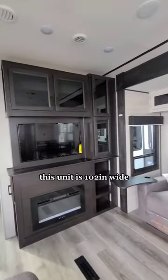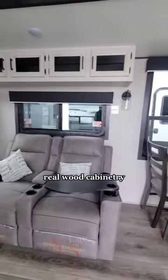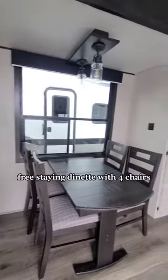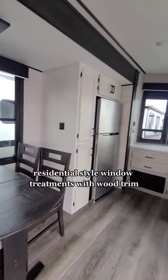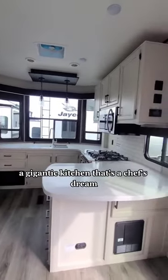This unit is 102 inches wide. It has an electric fireplace, theater seating with cup holders, real wood cabinetry, freestanding dinette with four chairs, residential style window treatments with wood trim, and a gigantic kitchen that's a chef's dream.